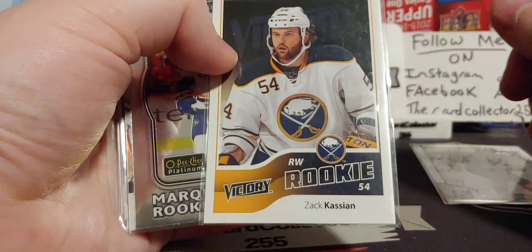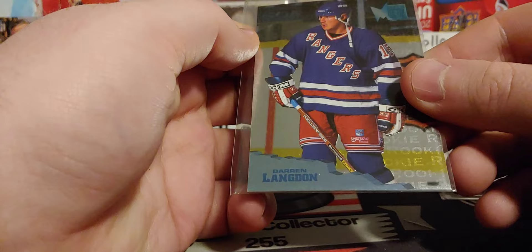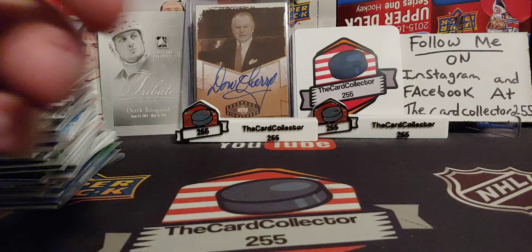Keegan Colzer. Zach Cassian — smash your face. Very nice stuff. Gary McCann. Another guy. Darren Langdon. Wow, awesome stuff — 90s stuff. And the last little pile.